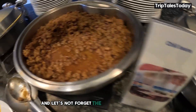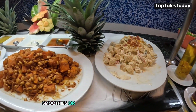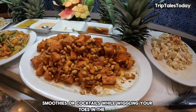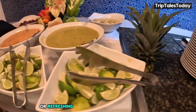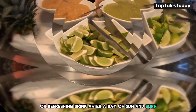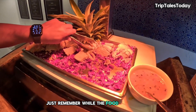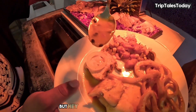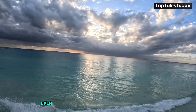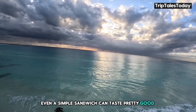And let's not forget the beach bar, where you can sip on fresh fruit smoothies or cocktails while wiggling your toes in the sand. It's the perfect spot for a casual lunch or a refreshing drink after a day of sun and surf. Just remember, while the food options are plentiful, some guests have mentioned that the quality could be improved. But when you're in paradise, even a simple sandwich can taste pretty good, right?